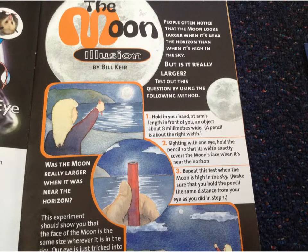Who can tell me what illusion means? What does the word illusion mean? The moon illusion. It means it's outbright. No, it's a full moon. Could be.